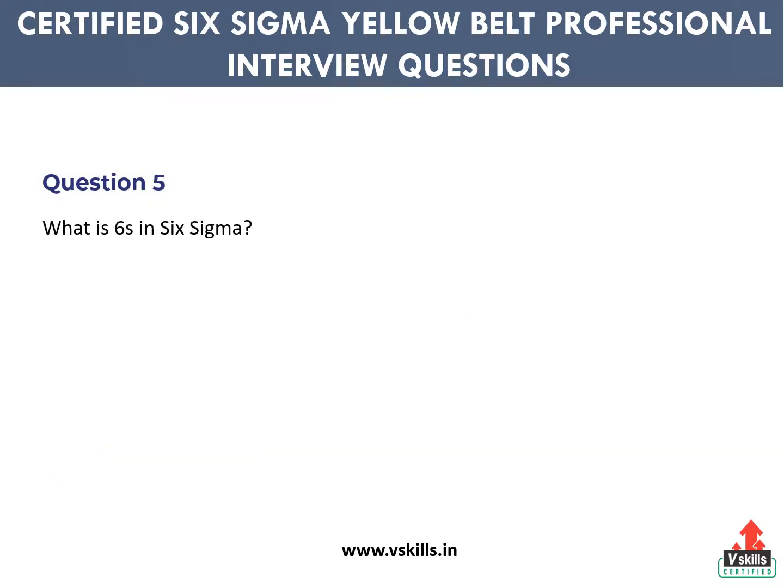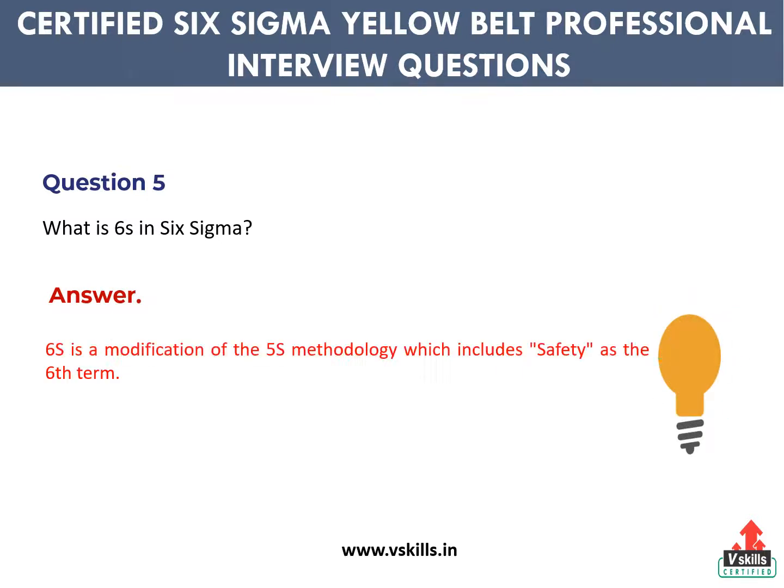Question 5: What is 6S in Six Sigma? Answer: 6S is a modification of the 5S methodology which includes safety as the sixth term.